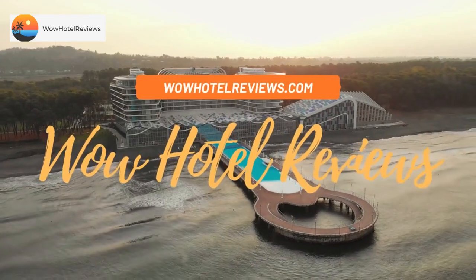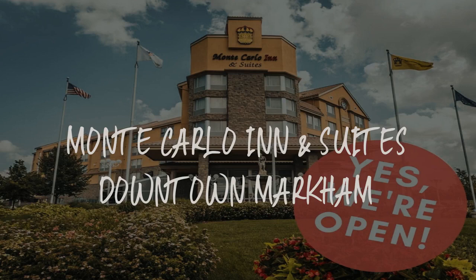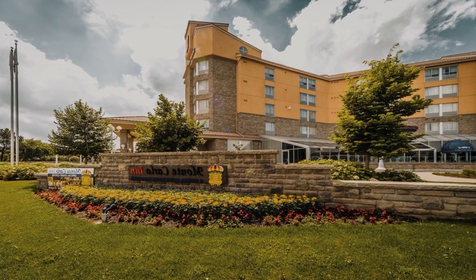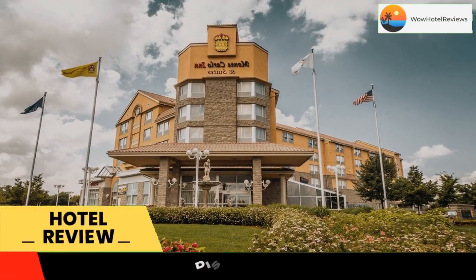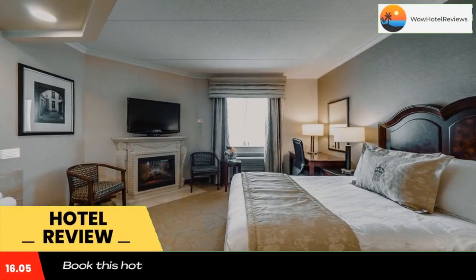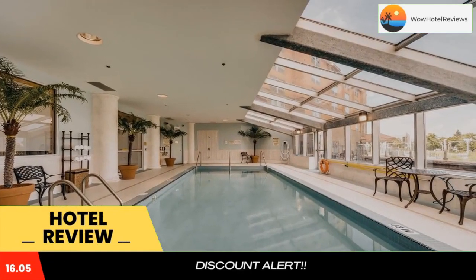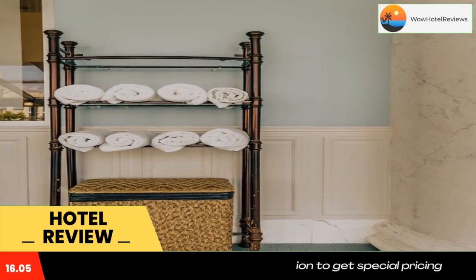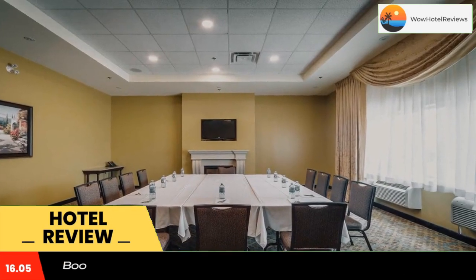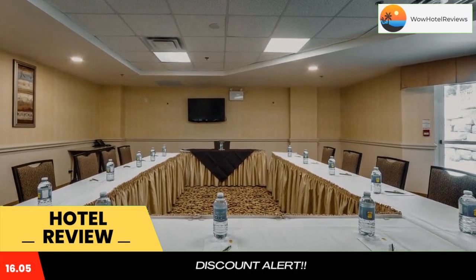Hello guys, welcome to Canada Hotel Explorer. Today I am reviewing Monte Carlo Inn and Suites Downtown Markham. It's a three-star hotel. Please use our booking.com link in the description to book the hotel and get good pricing. Guests of the Monte Carlo Inn and Suites Downtown Markham will find an indoor saltwater pool and suites with in-room spa bathtubs, just two miles from the Buttonville Airport, with free Wi-Fi available throughout.